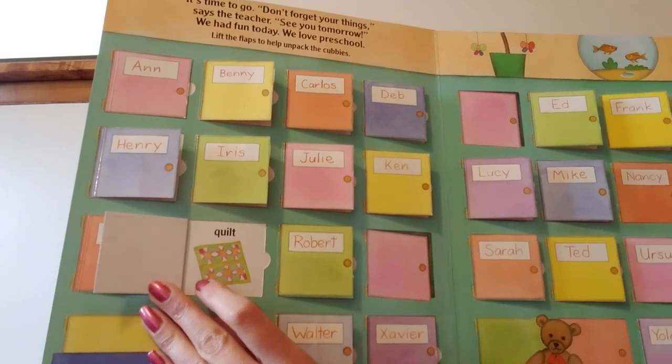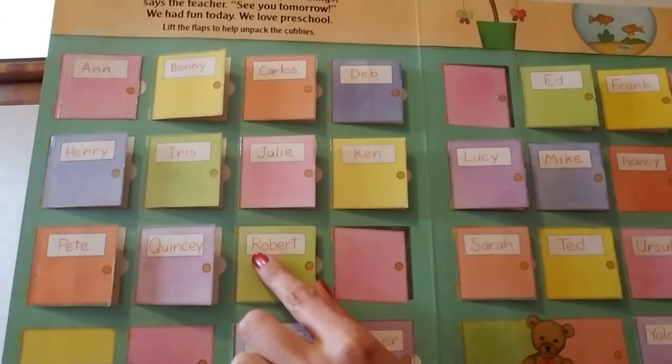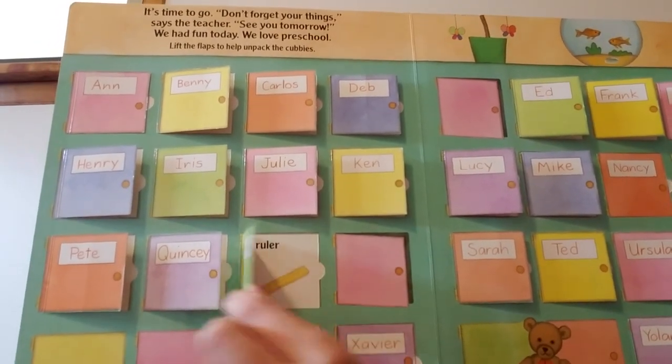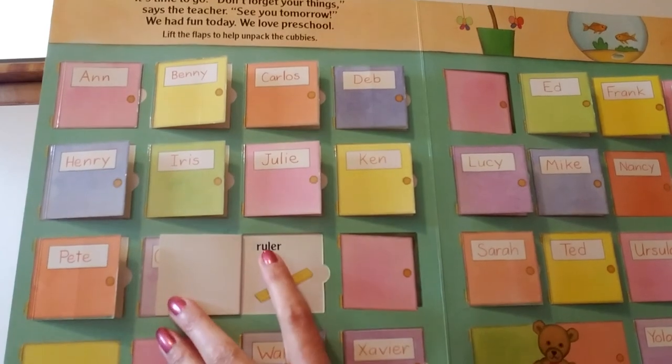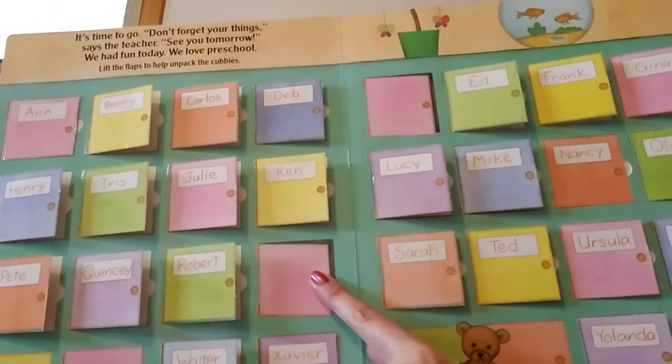Next is Robert's cubby — Robert starts with a capital R. What's in Robert's cubby? A ruler. Ruler starts with the lowercase r. No name on this cubby.